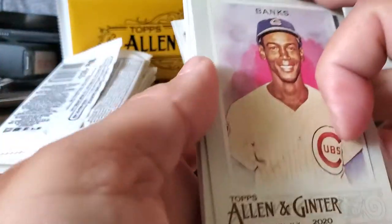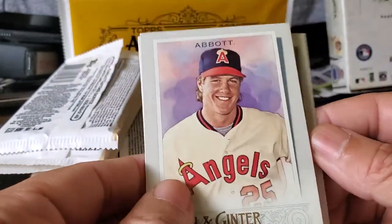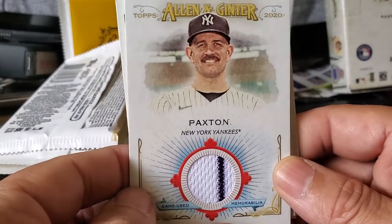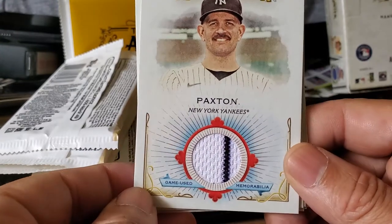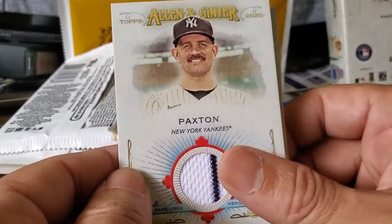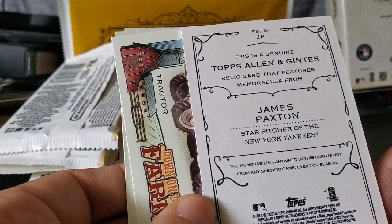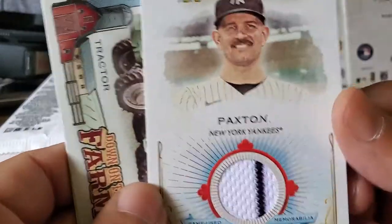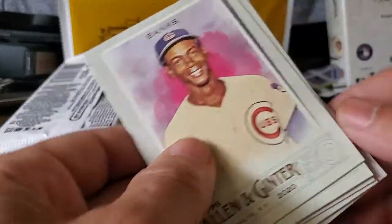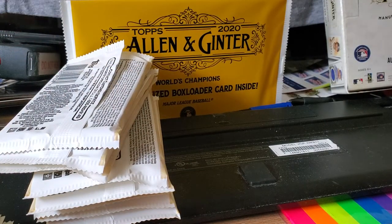Next pack. The great legendary Cub Ernie Banks — rest in peace, Mr. Banks. Jim Abbott, Ryan Braun, and a patch card of Jim Paxton of the New York Yankees. They call him the Big Maple — he's Canadian. I would have much preferred the autograph instead of this card. James Paxton relic card features memorabilia from James Paxton, star pitcher — though he hasn't exactly been a star pitcher, that's for sure. But it is what it is. So that was the big hit — a James Paxton uniform relic card.